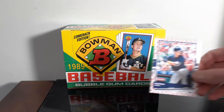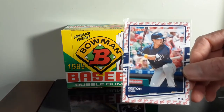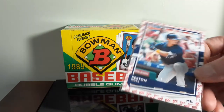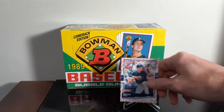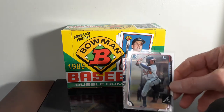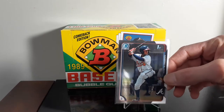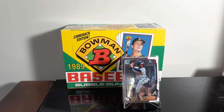Something I got was out of the new 2020 Donruss — Keston Hiura, numbered out of 100, number 57. I like Hiura. I don't know if I say his last name right, but I did pick up one already — it's a first Bowman, it was a Bowman Chrome. I like those. I do have several of his rookies.